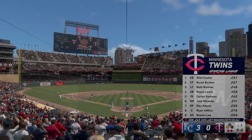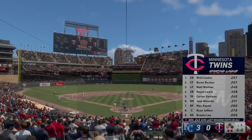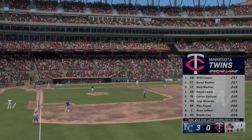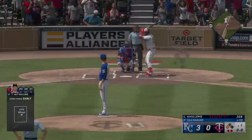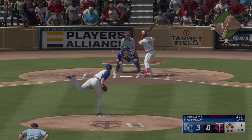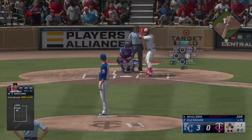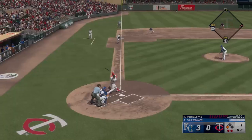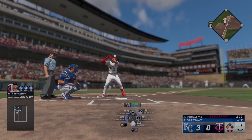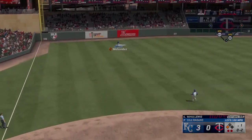Now the lineup for the Twins as constructed by Rocco Baldelli — the sluggers might not be too happy about the wind blowing in today. It's very frustrating when you just hit one on the screws thinking it's going to go out of the ballpark and an outfielder is camped underneath it in front of the warning track. Here's a rocket out to left.